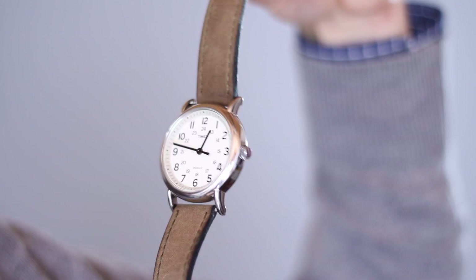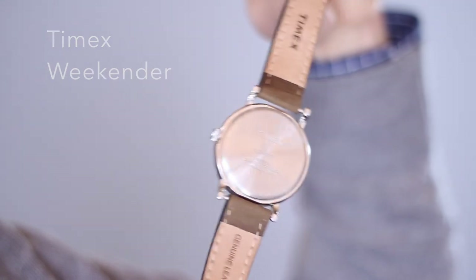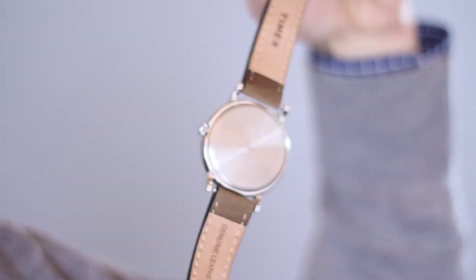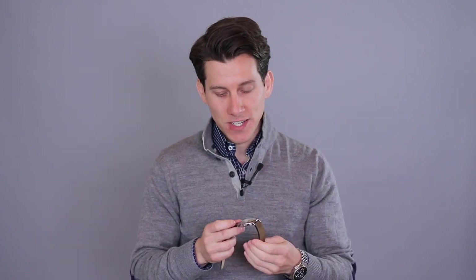Starting with the casual watch, I have here the Timex Weekender. This is just a classic casual watch — super popular, partly because it's very affordable and it's available in a bunch of different colors and sizes with a lot of different types of straps. You can find these Weekenders on Amazon or Timex.com or a bunch of other websites for like $30 and they're always on sale. The other great thing about the Weekenders is they have interchangeable straps. This one has a leather band but you could swap it out for a nylon strap in pretty much whatever color you want, so it's super versatile and you get a lot of bang for your buck.